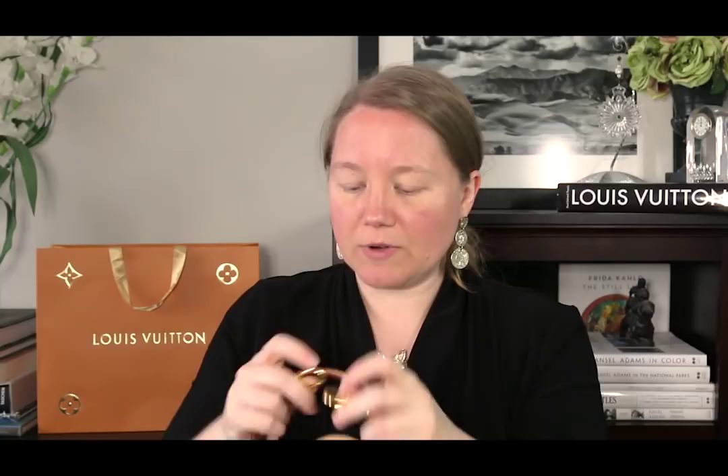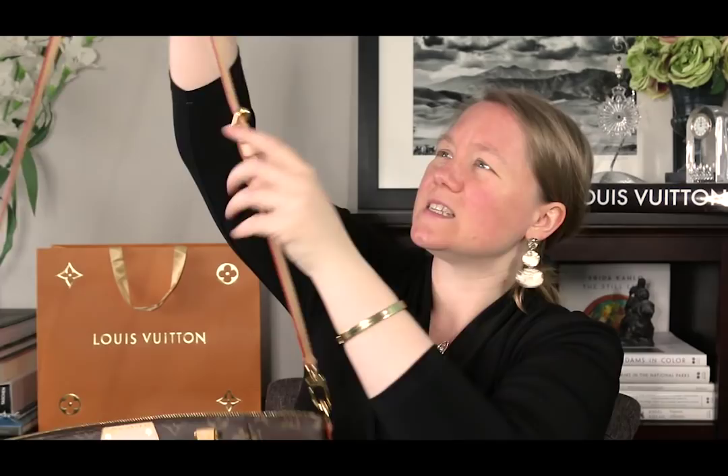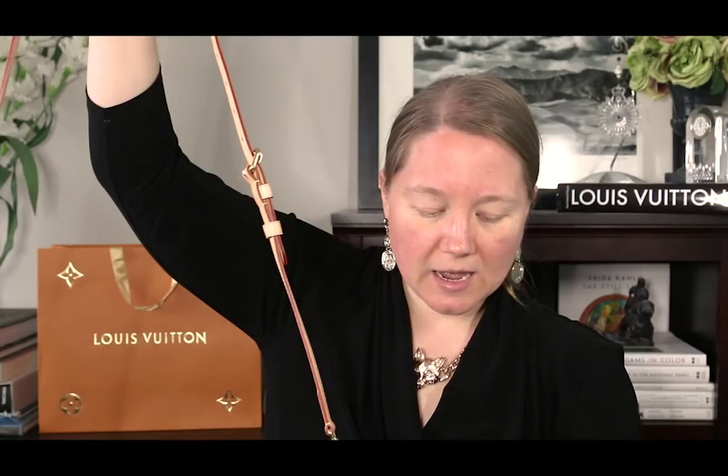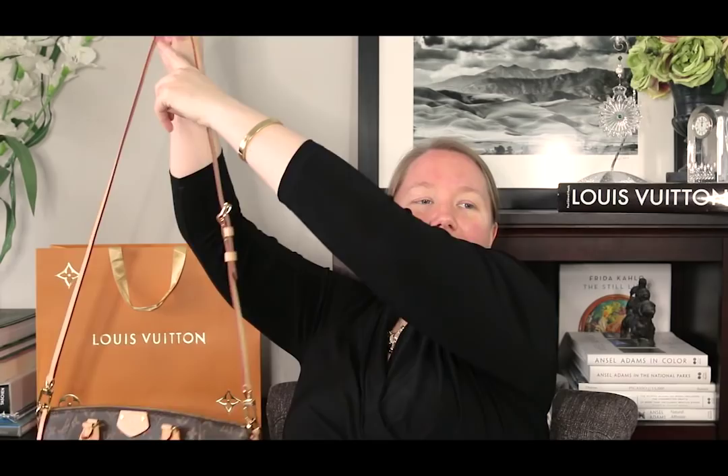I also measured the handle drop: from inside handle to handle is 4.5 inches. The Turen comes with a crossbody-length strap that attaches to D-rings on the ends. The strap is adjustable with five holes — on the longest setting it's 46 inches, shortest is 42 inches. The strap drop for the shoulder strap is 21 inches.